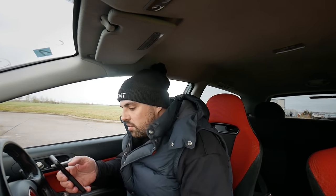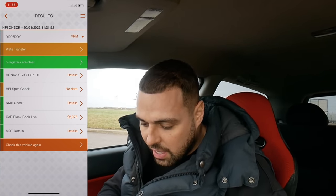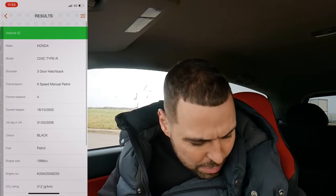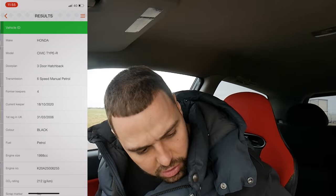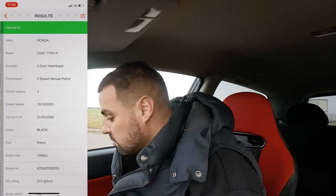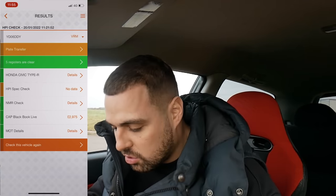That owner bought the vehicle on the 18th of October 2020, so he's had it just over a year. HPI - I've got it on screen now. Five registers are clear, it's all HPI clear. Four former keepers, six-speed manual. It doesn't actually say Premier Edition on the HPI - I'm pretty sure it doesn't say it on the logbook either. But it is a Premier Edition, unless someone's robbed the parts and stuck all the bits in it, which I don't think they have. Seems like quite an honest car. Let's quickly fly through the HPI.